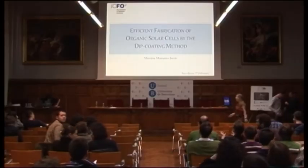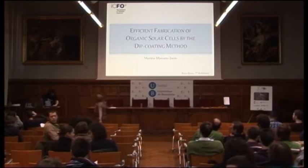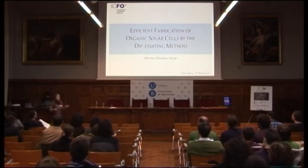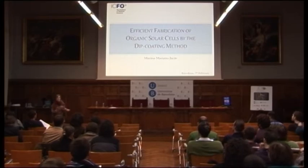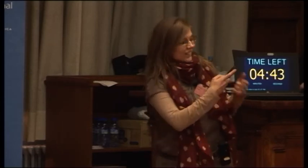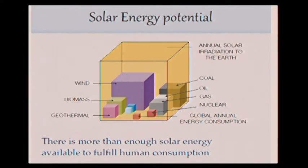The next speaker, Marina Mariano. Hi. It is known that suns give us energy and we are able to convert this energy to electricity. But up to which amount of energy do we have? If we look at the volume of the annual irradiation to the Earth, this volume, this yellow cube, we see that it is huge compared to the teeny cube that is the human annual consumption of energy. So yes, the sun is useful for having energy.